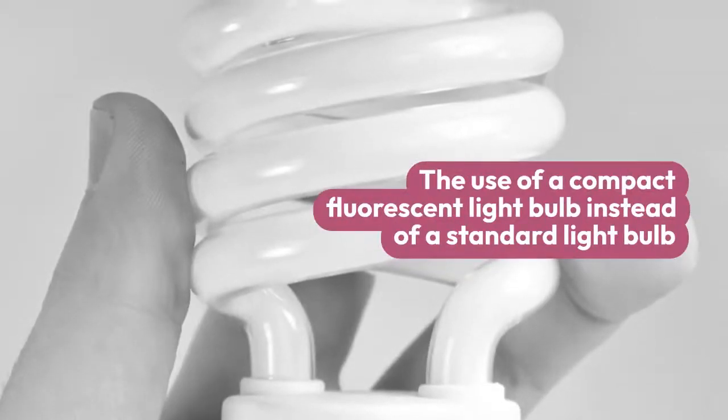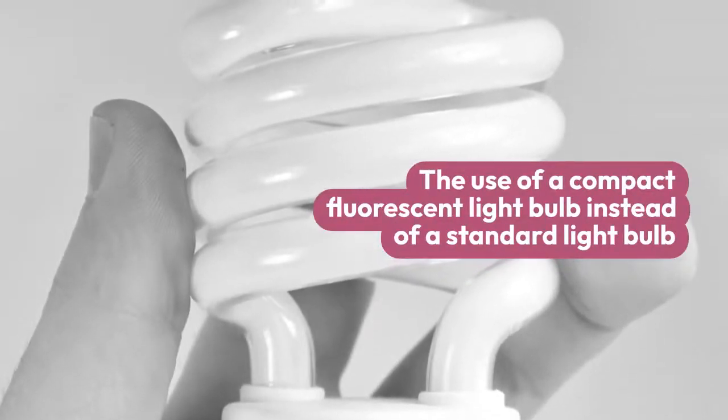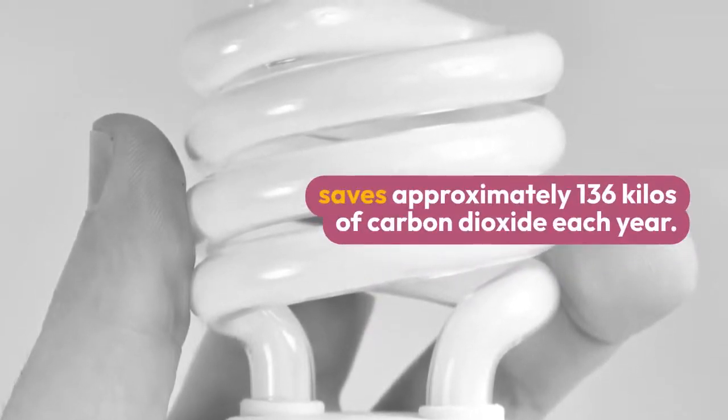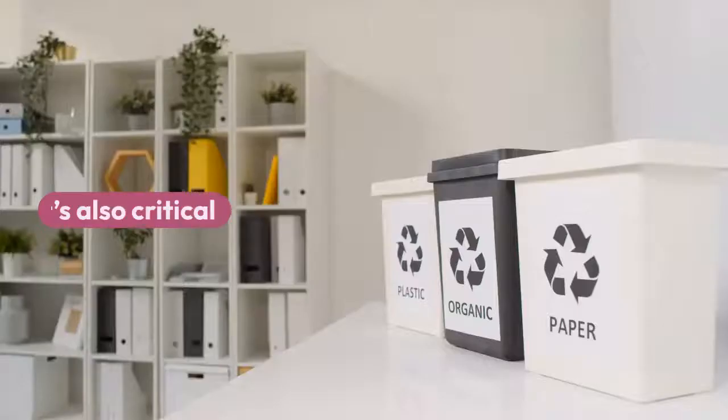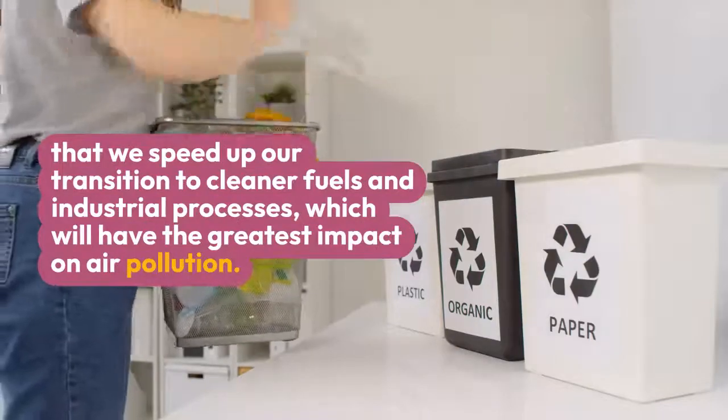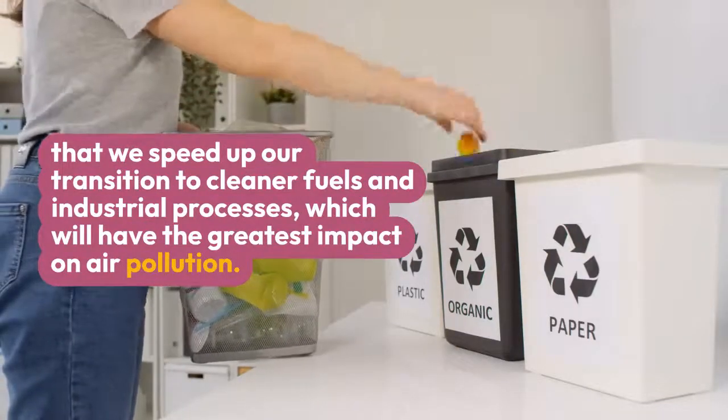Step 3: Using a compact fluorescent light bulb instead of a standard light bulb saves approximately 136 kilos of carbon dioxide each year. Step 4: Clean air availability. It is also critical that we speed up our transition to cleaner fuels and industrial processes, which will have the greatest impact on air pollution.